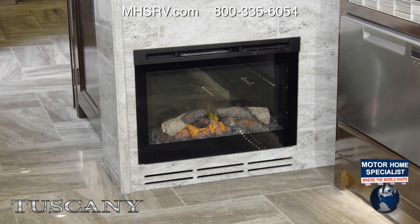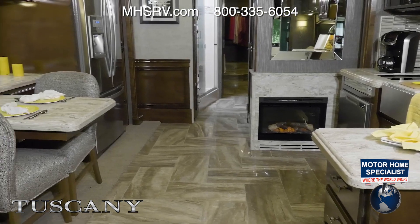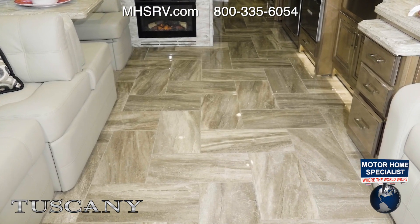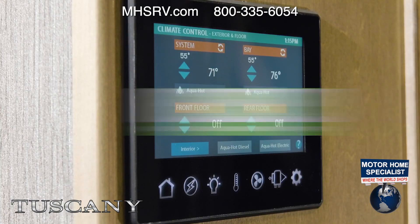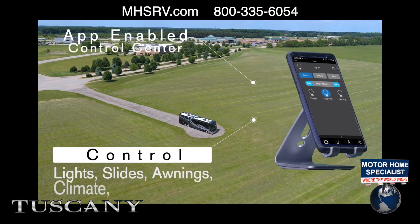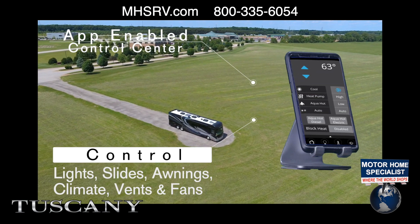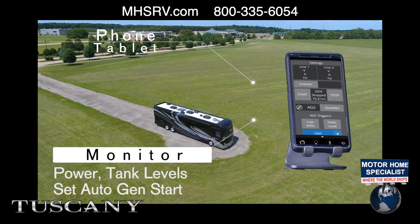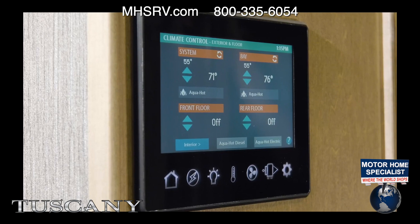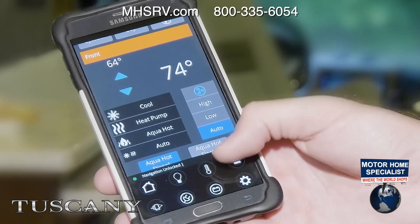Your trip to the mountains may mean crisp nights and cool mornings. Warm up with the electric fireplace, or set the perfect temperature with the AquaHot 400D Hydronic Heating System. Walk around barefoot — the hand-laid porcelain tile flooring is heated. All controlled from RapidCamp Plus, your all-in-one control center. Dim the lights or turn them off room by room, extend or retract slides and awnings, turn on ACs or furnace, open and close vents, monitor tank levels, set auto gen start, and monitor your power — whether on 50 amp shore power or the 2800 watt PureSign inverter. Use the full color touchscreen, remote panels, or the app on your phone or tablet from inside or outside.